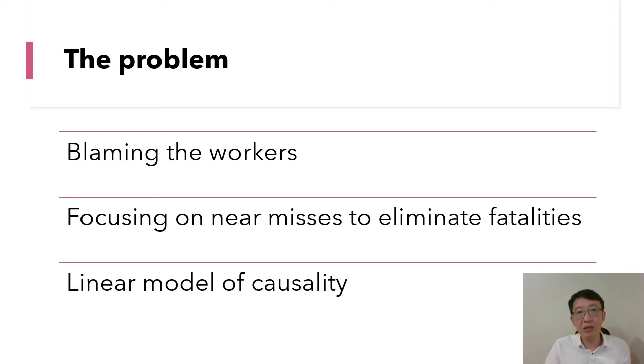The third shortcoming is that the theory adopts a linear and mechanical model of causality, which was perhaps appropriate in older times when systems were simple and more predictable. Such linearity is inappropriate in complex systems today, where accidents are generally caused by many interacting, partially competing, and unpredictable factors.